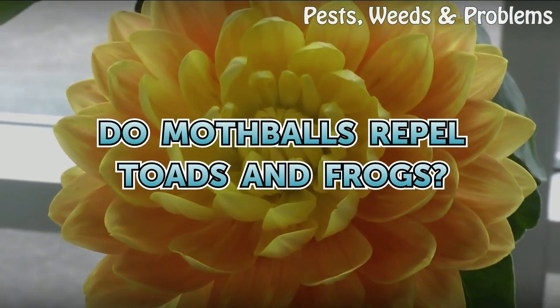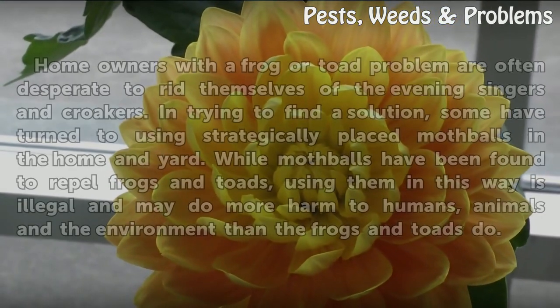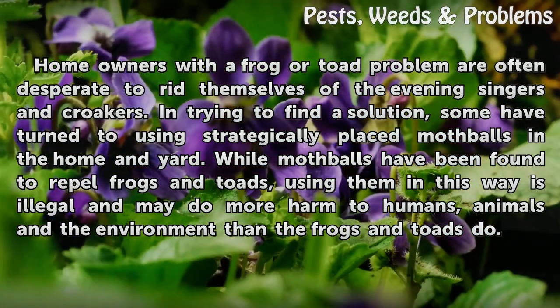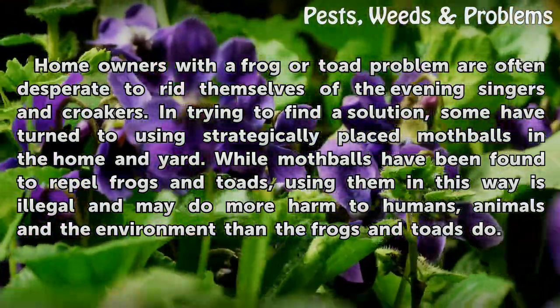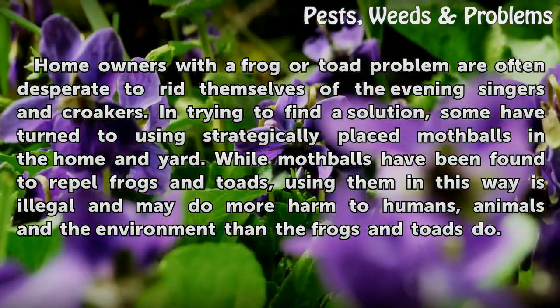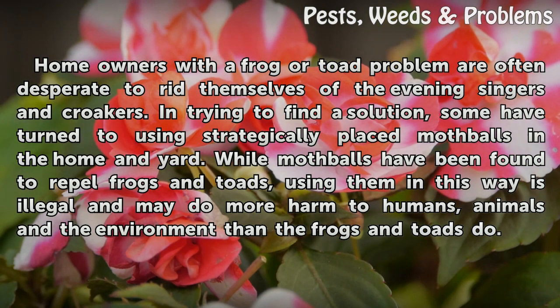Do mothballs repel toads and frogs? Homeowners with a frog or toad problem are often desperate to rid themselves of the evening singers and croakers. In trying to find a solution, some have turned to using strategically placed mothballs in the home and yard. While mothballs have been found to repel frogs and toads, using them in this way is illegal and may do more harm to humans, animals, and the environment than the frogs and toads do.